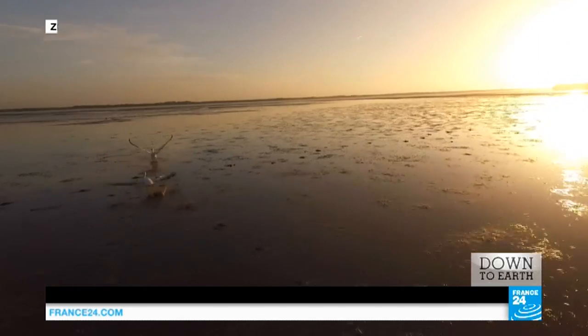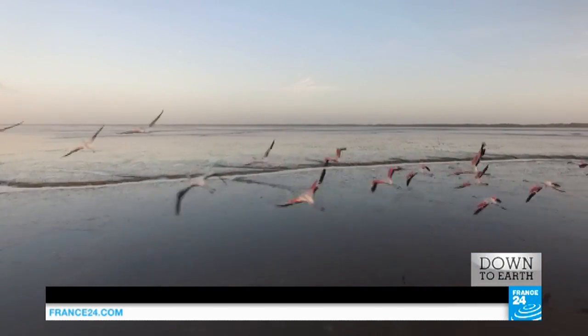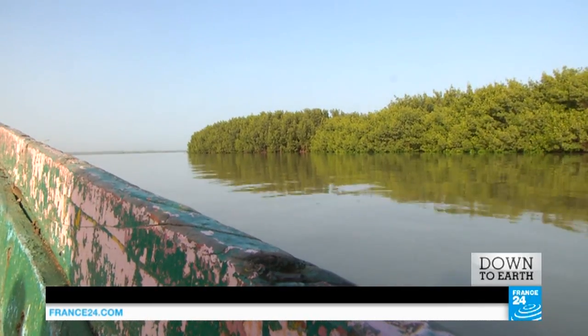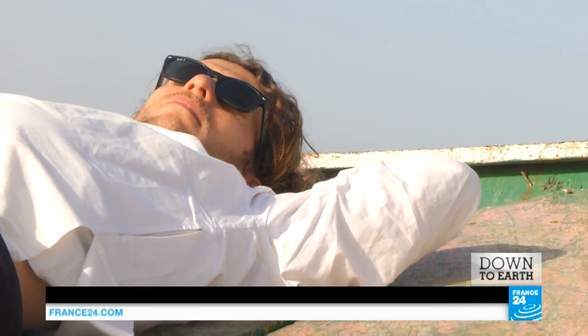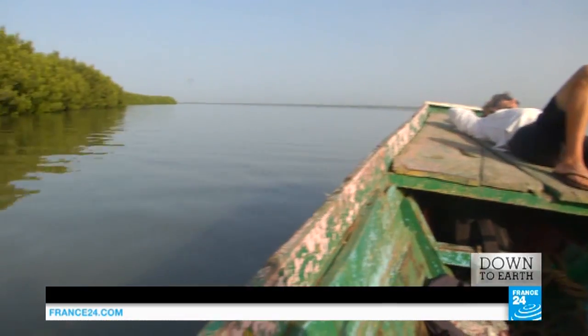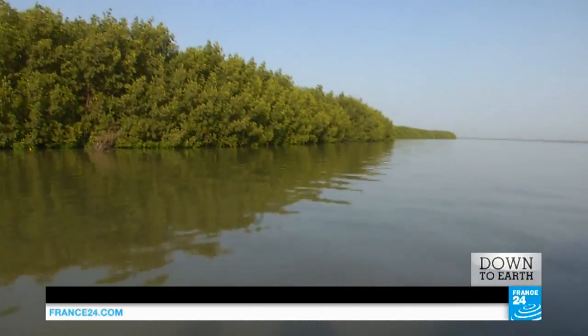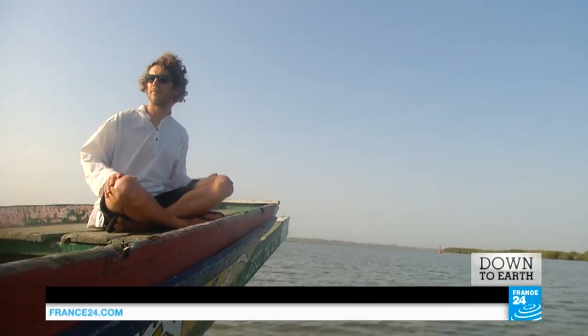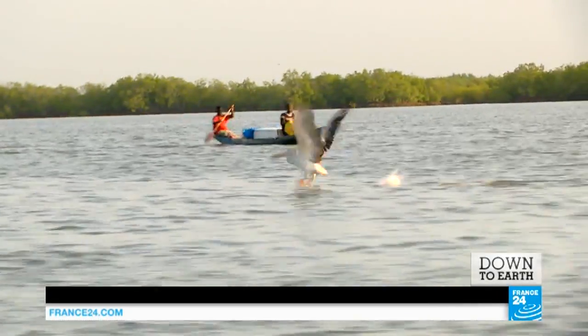Early morning on the Casamance River. Thomas Samuel is heading downstream to Nyomun, a village situated five hours away and reached only by dugout canoe. He's bringing electricity. He says: I'm not a charity worker, I'm a social entrepreneur. This is the first of 300 villages that we're going to supply with electricity.